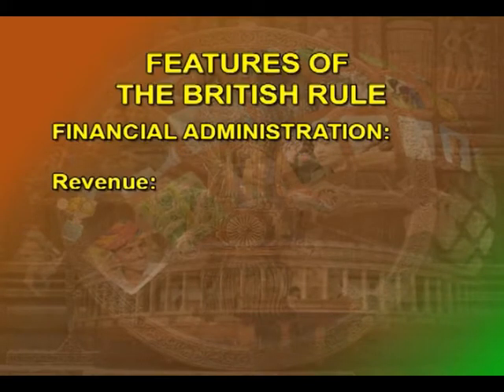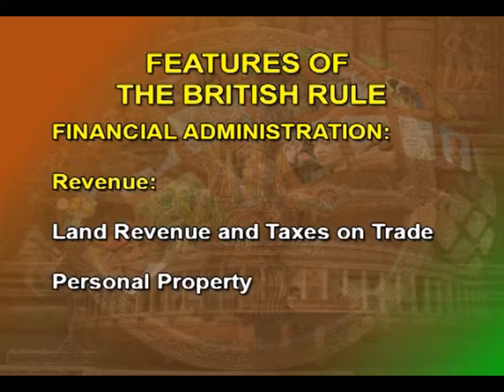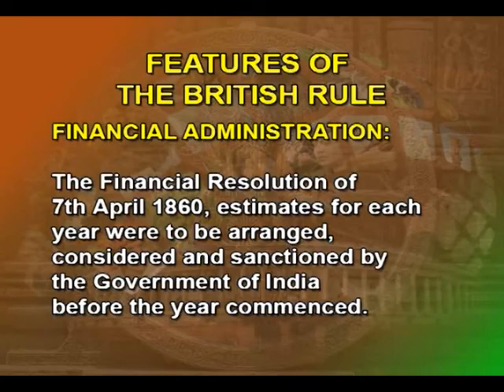During the company's rule, revenue was obtained from two sources: land revenue and taxes on trade and personal property. The expenditure was classified into heads of security or defense, and social and development services, the latter comprising education, public health, etc. By far the most important administrative innovation was the introduction of the budget system, with the financial resolution of 7th April 1860. Under this system, the financial estimates for each year were to be arranged, considered, and sanctioned by the Government of India before the year commenced.